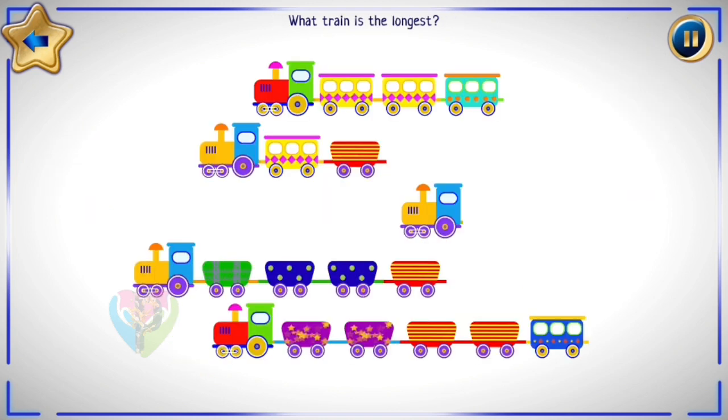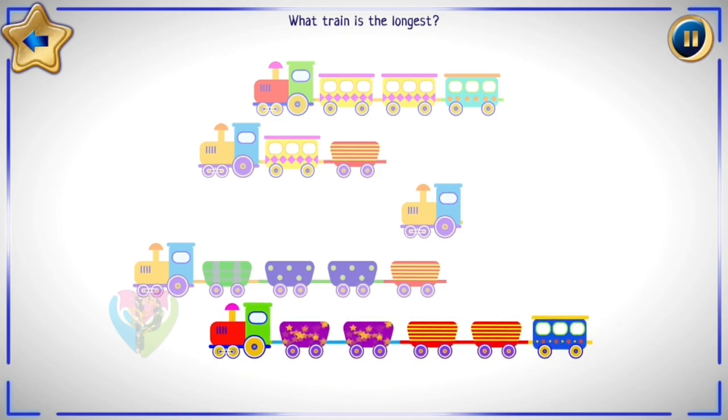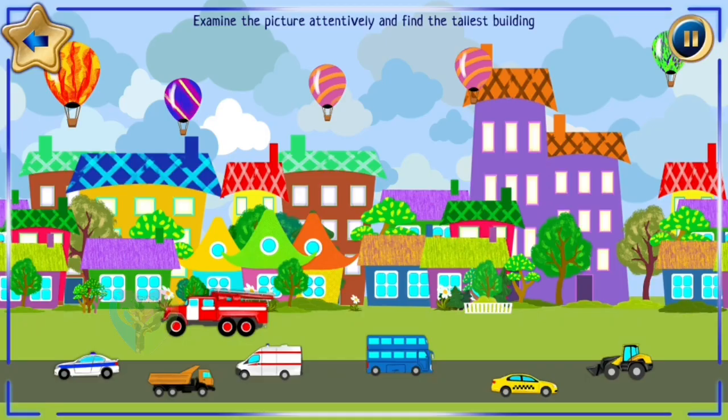What train is the longest? Examine the picture attentively and find the tallest building. Find the biggest air balloon. And what is the biggest car in the picture?